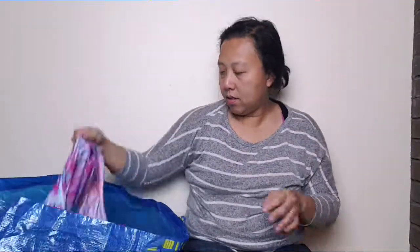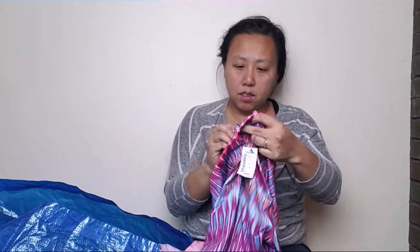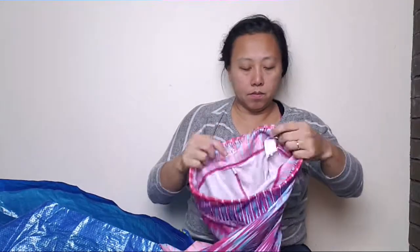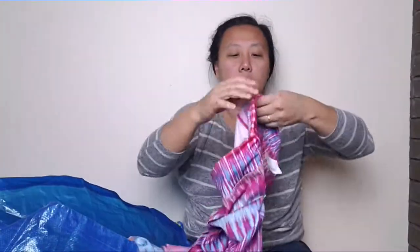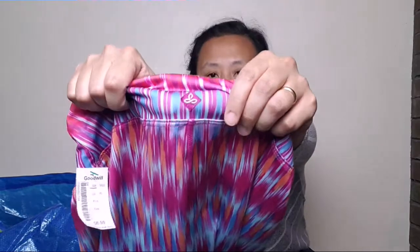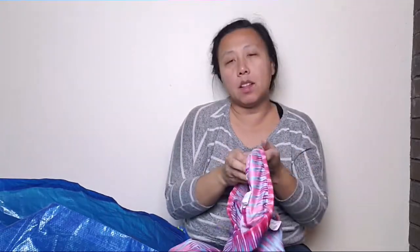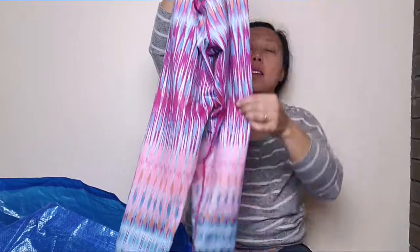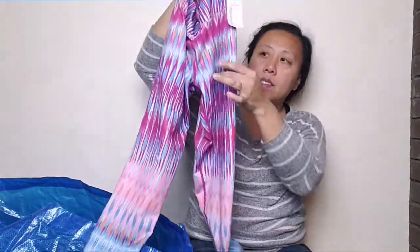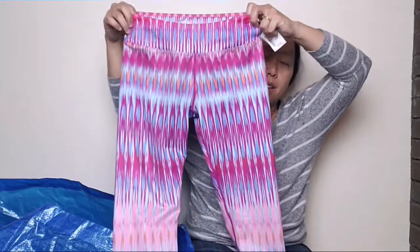And then this is another capri pants and it is by Prana. You can also tell it's Prana because they always have that on the back. So it's small and it has a nice pink. I just like these type of designs — they're very fun. So I picked this up as well.